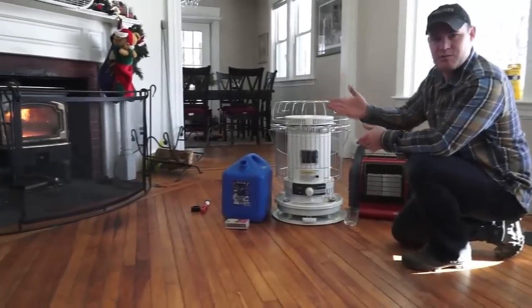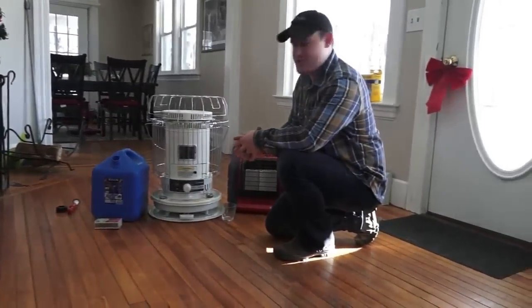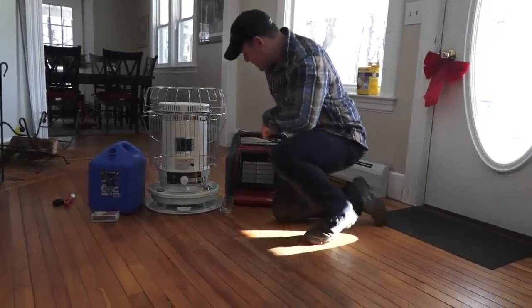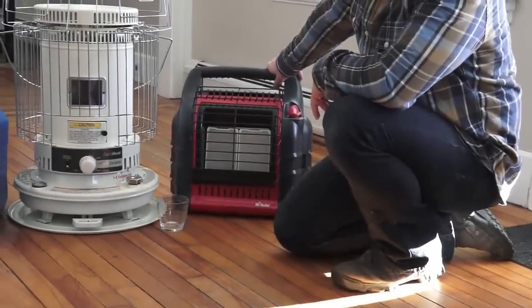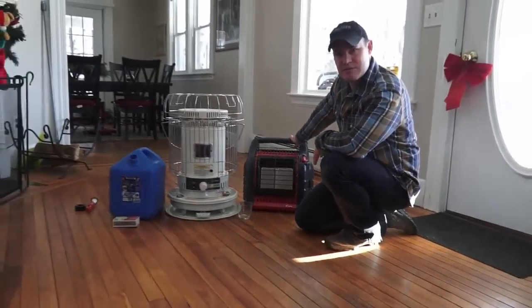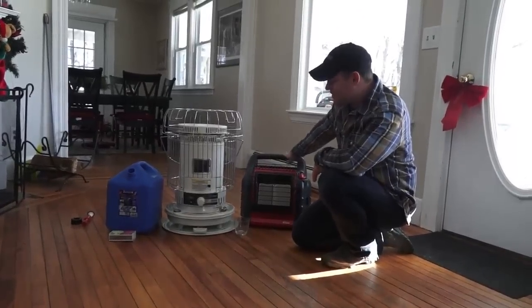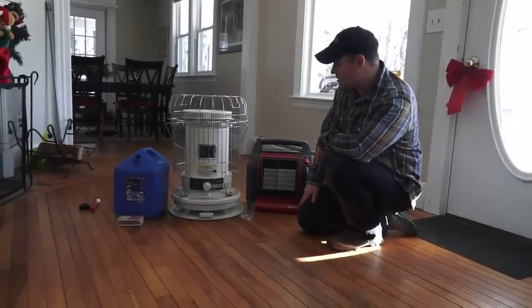Normally I heat with wood, but I'd like to have some backups and do some reviews. You might remember I did a review on this heater here — the Mr. Heater Big Buddy. It's a propane one that pumps out about 18,000 BTUs on high. It's a fantastic little heater. But I also wanted to play around a little bit with kerosene heaters — I heard a lot of good things about them.